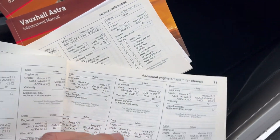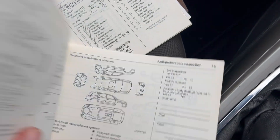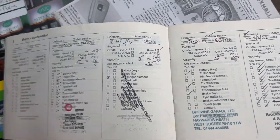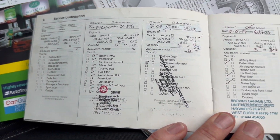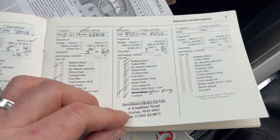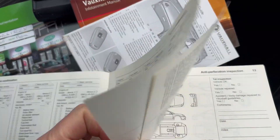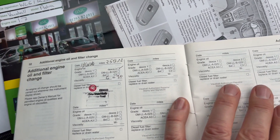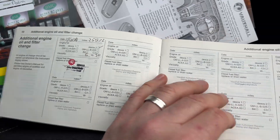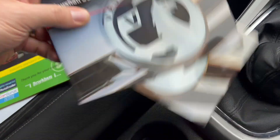There's also a stamp for anti-perforation. Jumping over to the other service book, we've got stamps for 2014, 2016, 2019, 2022, and 2022 again. It had the glow plugs done — we've got an invoice there for that as well. There's another entry for an additional oil change and filter in 2014. I think that's all there is in that — so yeah, a bit of a mix-and-match of history there.